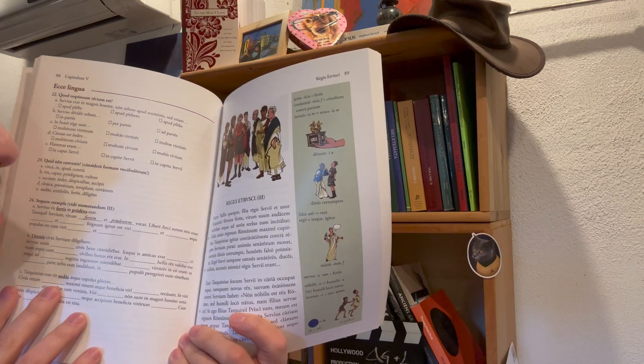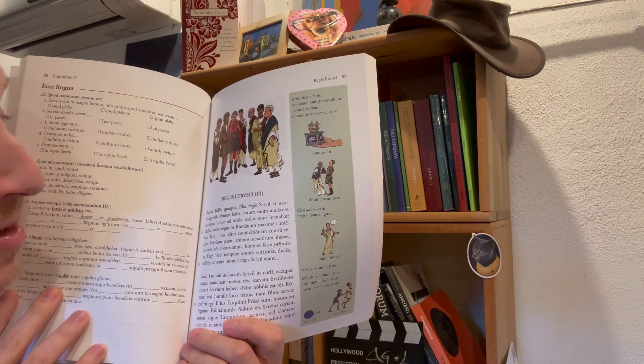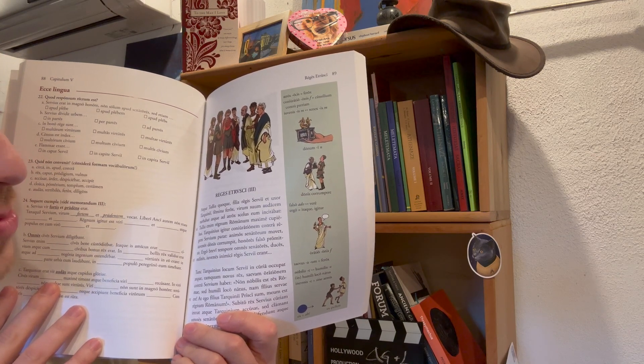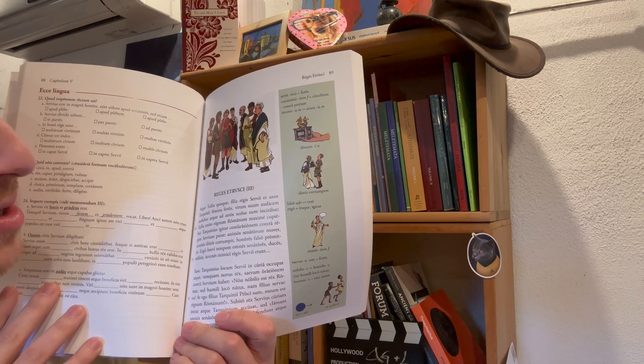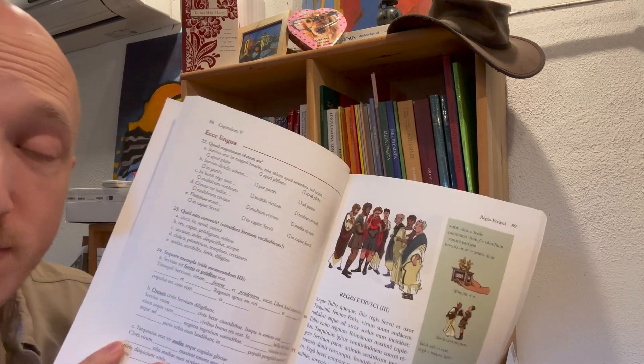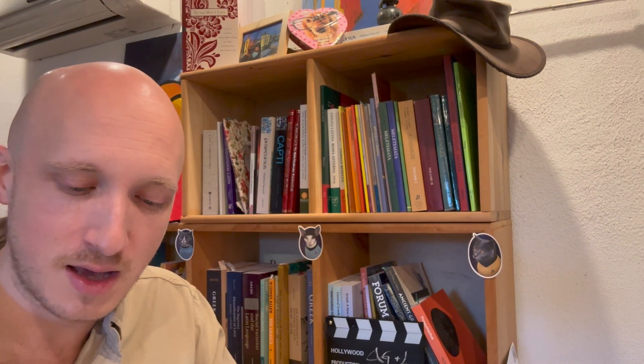Here's another sample — the Regis Etrusci: 'Atque Tullia, coqui filia Regis Servi et uxor Tarquini, femina ferox, virum suum audacem turbabat atque atrox scelus ei incitabat.' Beautiful. So it's beautifully and simply written. Something that is written simply is an outstanding way to augment our learning.